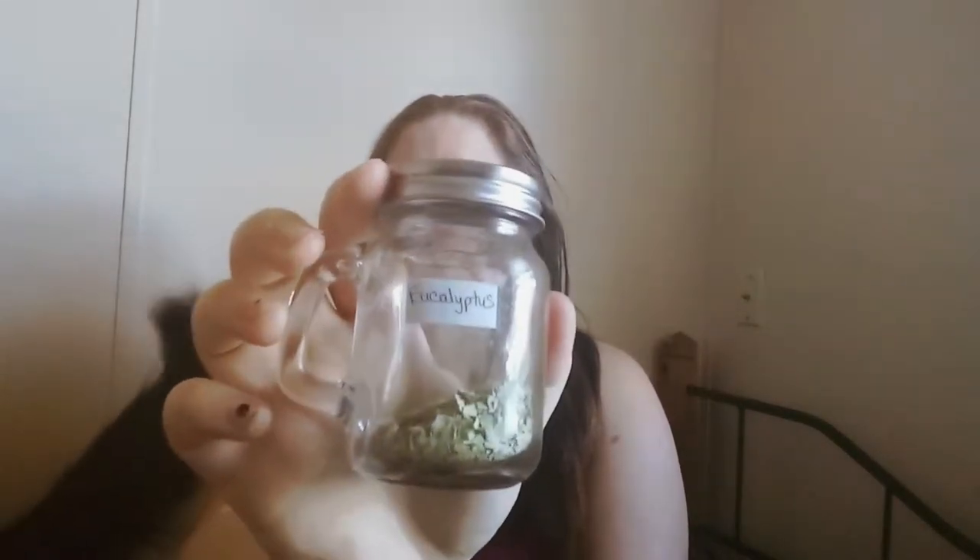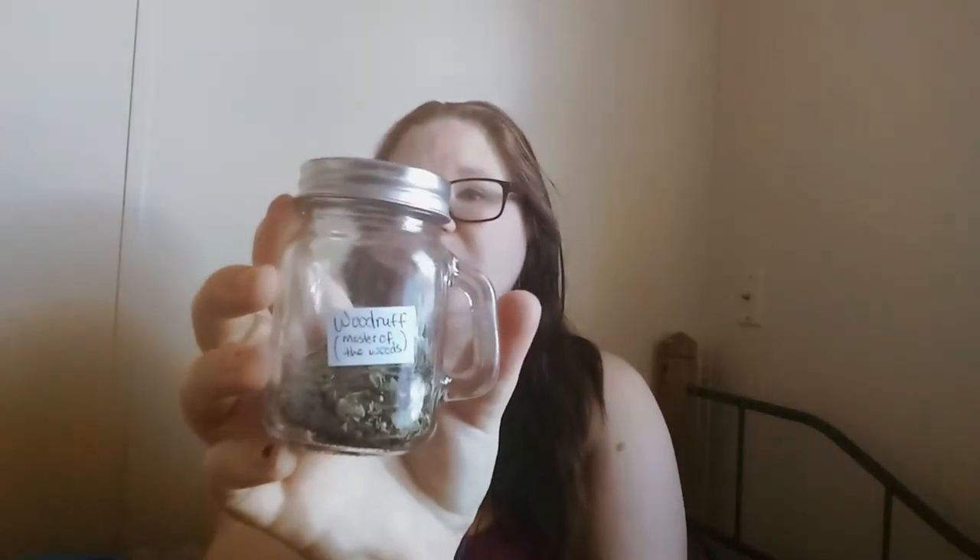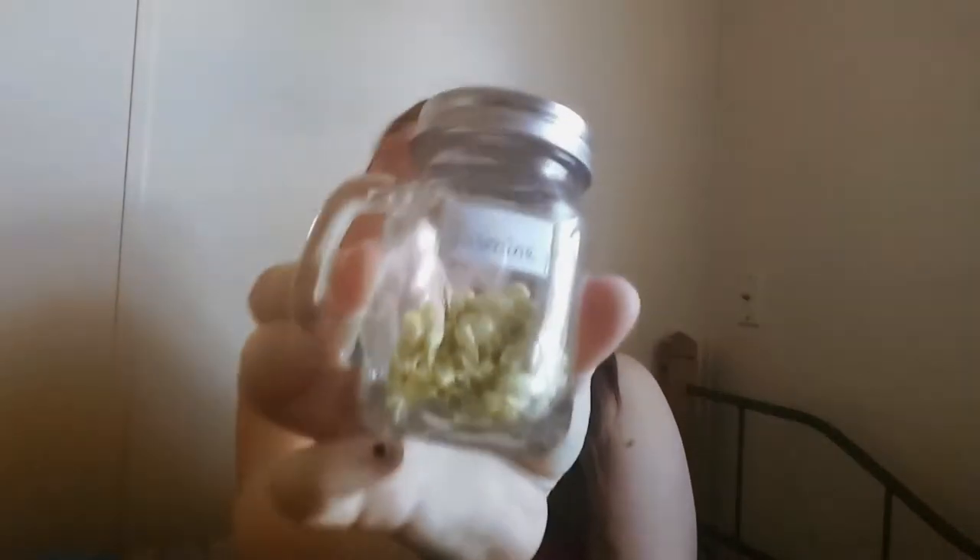Eucalyptus — I have not yet used this since I got it. I have used it in the past but not much. I can't really use it in herbal incenses because it is a nose, throat, and eye irritant. Woodruff, or Master of the Woods. Jasmine — I actually just made a beautiful smelling jasmine pillar candle; it didn't turn out the best so I can't sell it, but I enjoy it. Calendula, also called marigold.